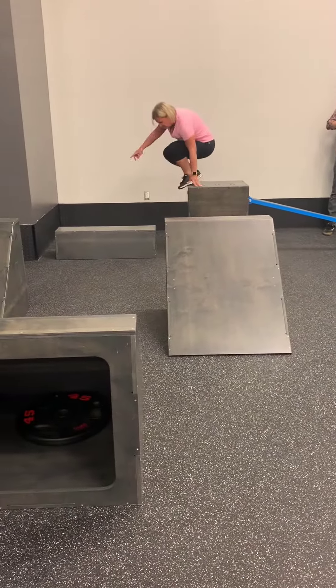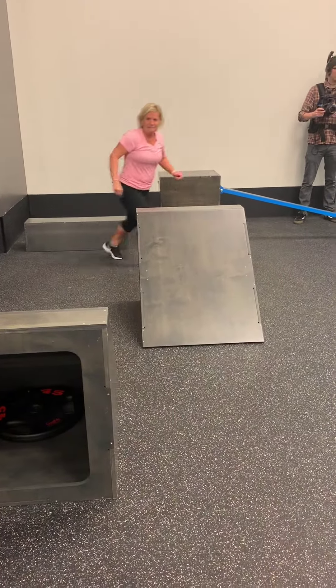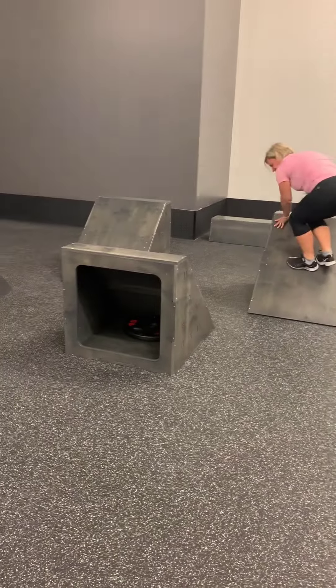I'm not supposed to stop. Jump. Get down, get down. Go, Brittany. Jump. Do the cat ground. Let's do it. Yeah, there you go. Yeah!